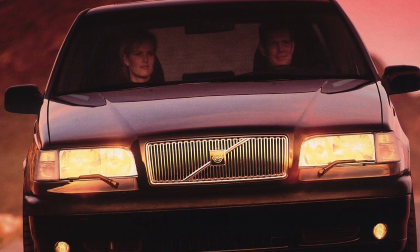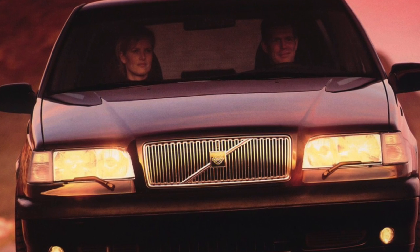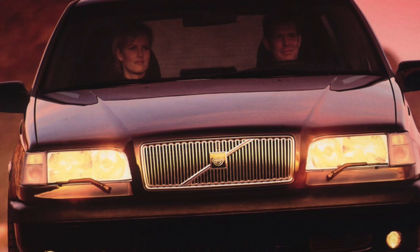Greetings dear friends! I present to your attention the most common malfunctions and breakdowns that occur on the Volvo 850.